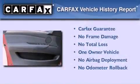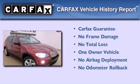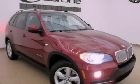This BMW has had only one owner, and it qualifies for the Carfax buy-back guarantee. This automobile won't last long at this price — call and arrange a test drive now.